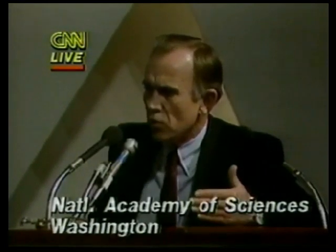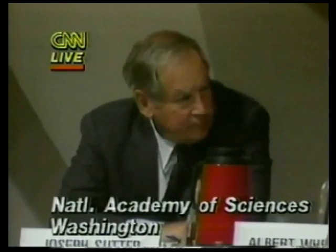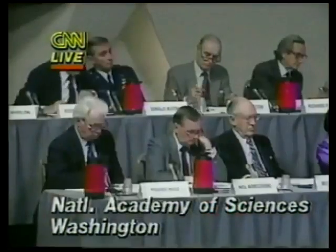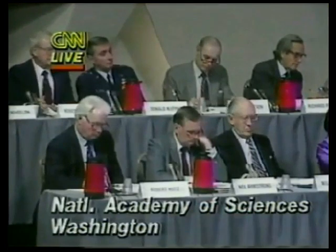The other structure — which is determined by thrust gimbal loads, or aerodynamic loads, wind loads — that structure is still designed to the 1.4. When did these lighter tanks get into service? STS-8.